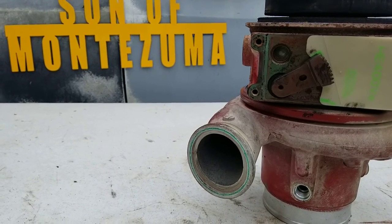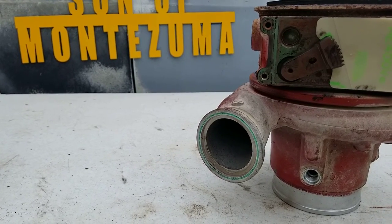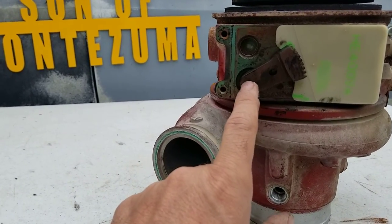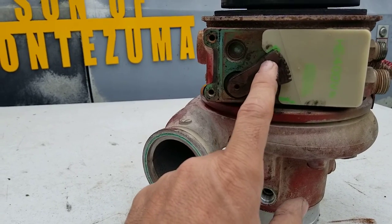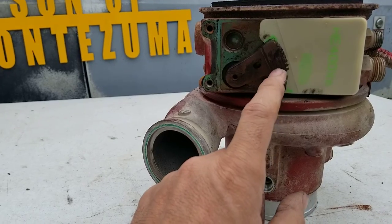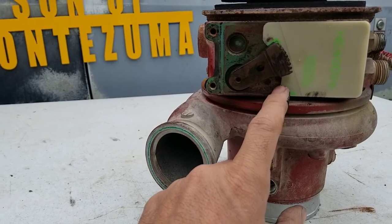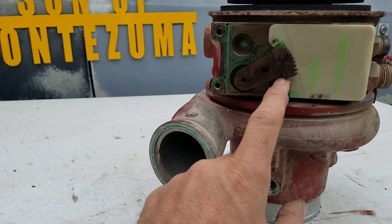I don't know where it just happens all the time, but you go out there with no codes or whatever. You can do a test — if you have Cummins Insite, you can do a test where it'll jog it back and forth and verify that it's working. A lot of guys forget about that, that you can do that.